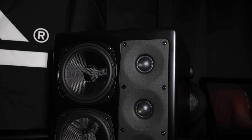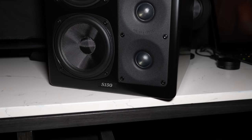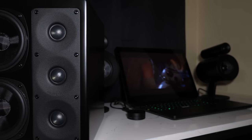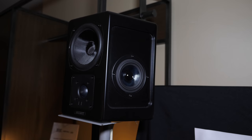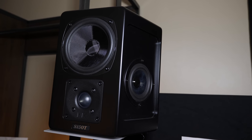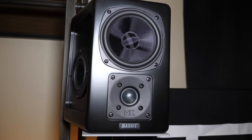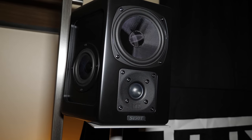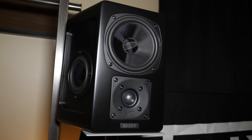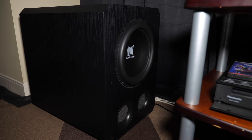Moving on to the next demo — they played us Guardians of the Galaxy Volume 2. We were listening to the M&K S-150s: a 5.1 system with the LCRs and the S-150T tripod surrounds. A lot of the comments they've been getting is that people forget how good a 5.1 sound system can really be, and using the tripod surrounds from M&K really helped with that.